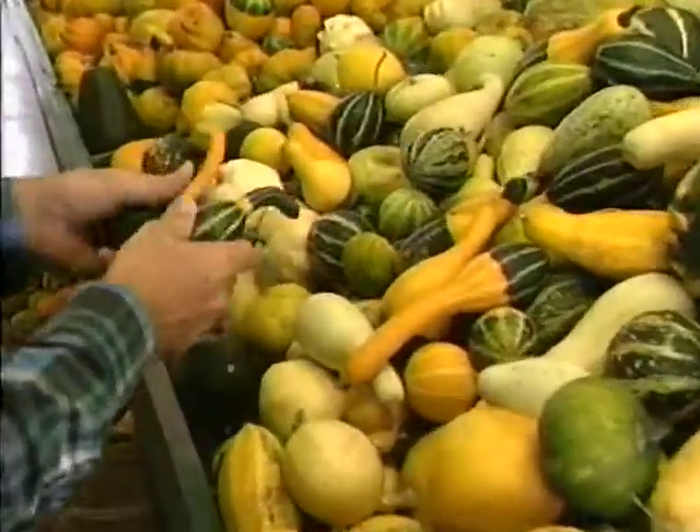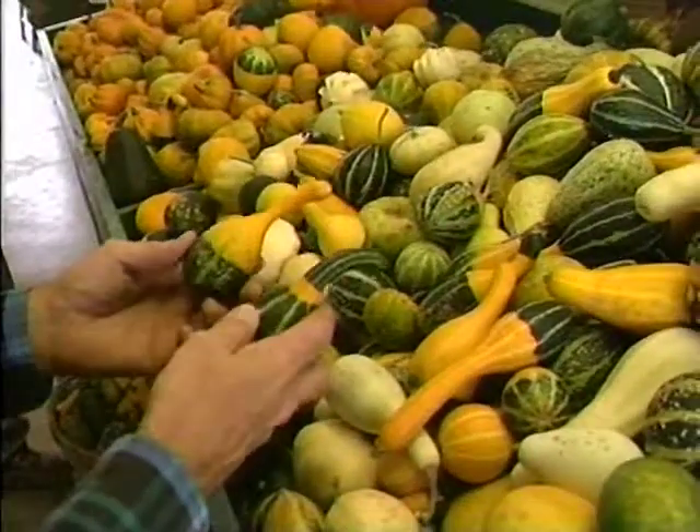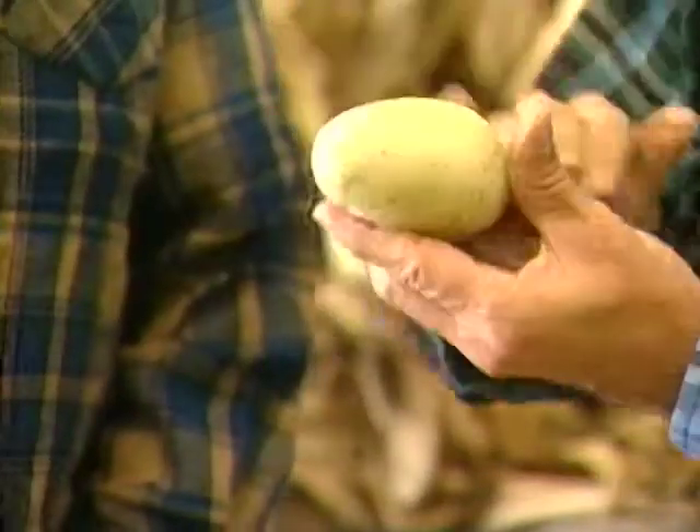If you want to be smart in the way of gourds, Homer can help. There are bottle gourds and spoon gourds and nest egg gourds. Back when people had chickens, they'd take them out and put those nest egg gourds in the nest so they could take all the eggs out and the old hen would keep laying there. And she didn't know the difference? As long as they kept her fed, she wouldn't.